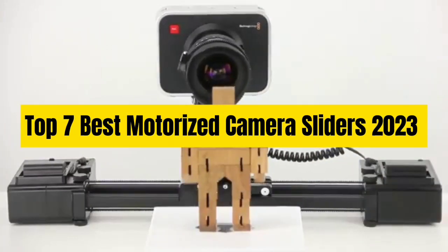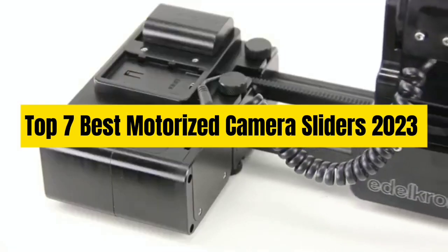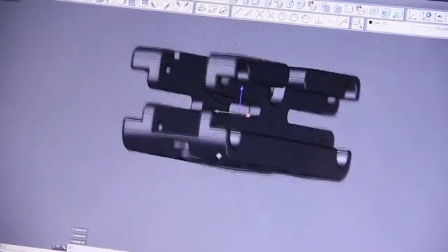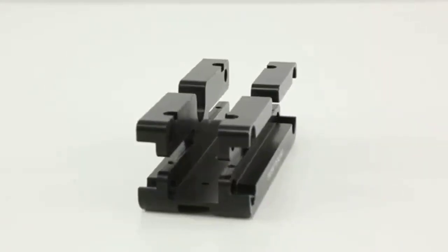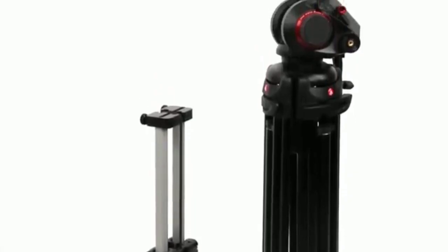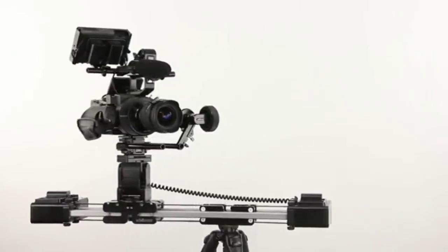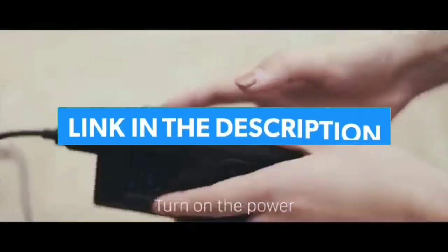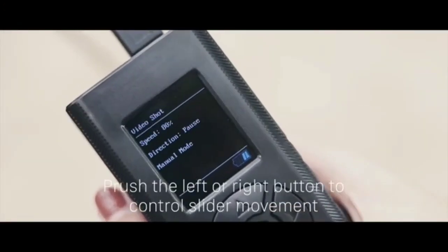Top 7 Best Motorized Camera Sliders 2023. Through extensive research and testing, I have put together a list of options that will meet the needs of different types of buyers — whether it's price, performance, or particular use, we have got you covered. For more information, I have put links of products in the description, make sure to check it out.